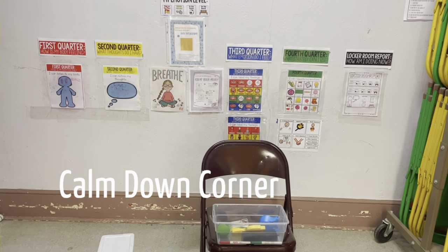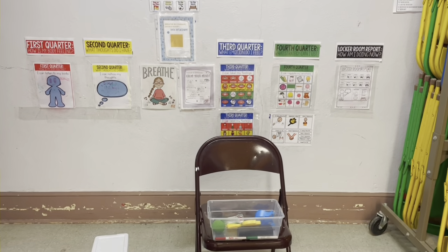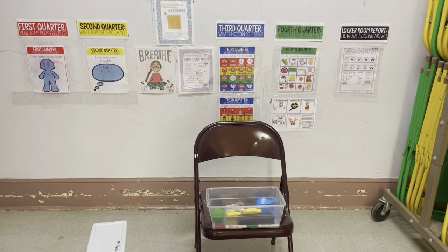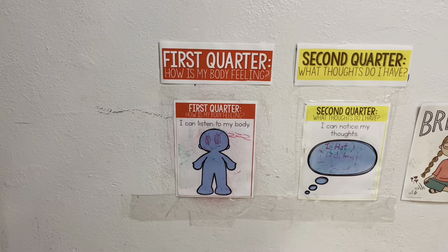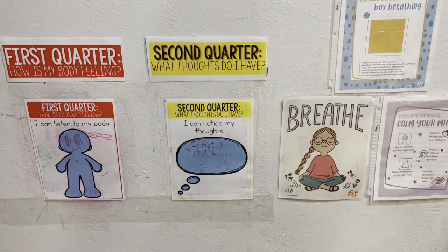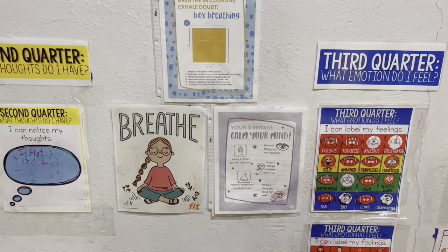I want to share with you our calm down corner. Kids can come here. We taught Second Step last year, so we worked a lot on it in Second Step, and then we also go over it again in PE. They can come here and talk about how they feel and draw it in second quarter.